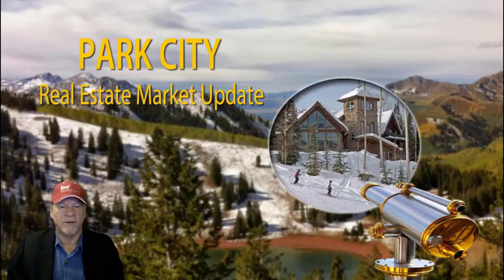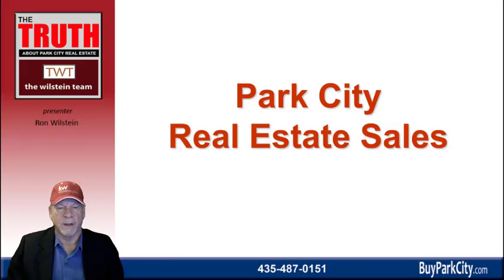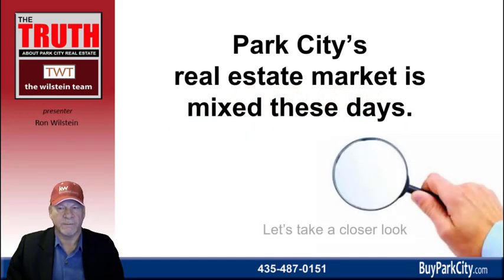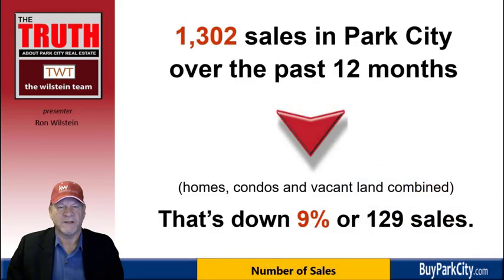Now I'm going to give you an overview of the Park City real estate market. We're going to be looking at sales in particular, and the Park City real estate market right now is rather mixed. Over the past 12 months there have been 1,302 sales, and that's down by 9% or 129 sales from the year before. That consists of homes, condominiums, and vacant land combined, across all real estate brokerages combined.